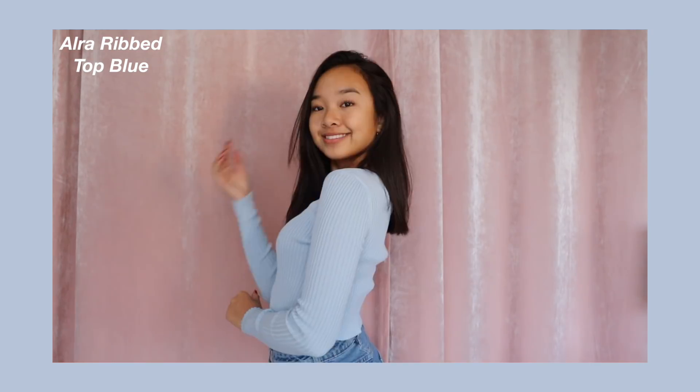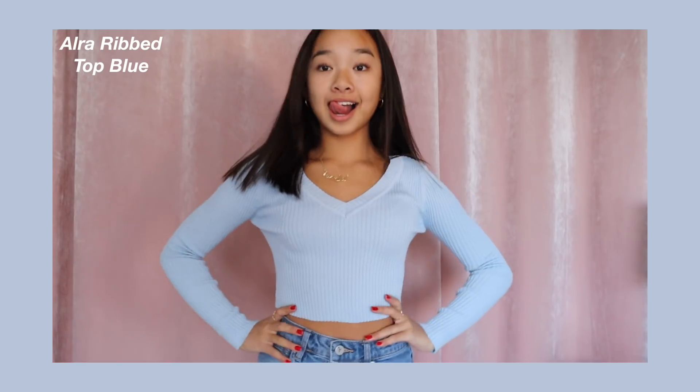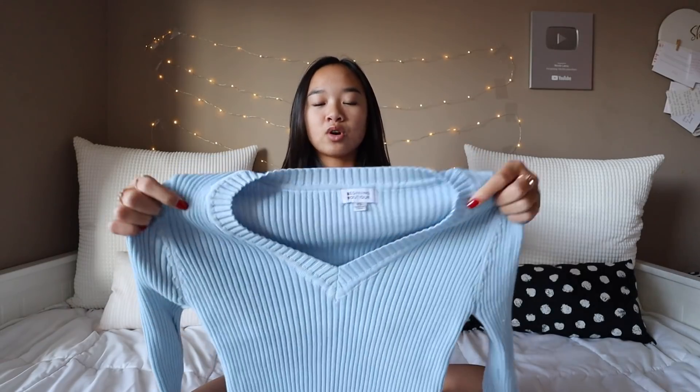Now I have some sweaters with color, like this one right here. This is the Arlo Rib Top in Blue. I love this sweater — it's this very cute baby blue color. It's a little crop, I would say it's like the perfect length. It has that V neckline and it's stretchy and comfortable. I just think this color is so pretty.